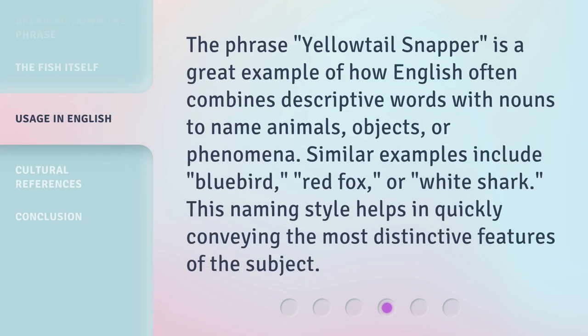The phrase 'Yellow Tail Snapper' is a great example of how English often combines descriptive words with nouns to name animals, objects, or phenomena. Similar examples include Blue Bird, Red Fox, or White Shark. This naming style helps in quickly conveying the most distinctive features of the subject.